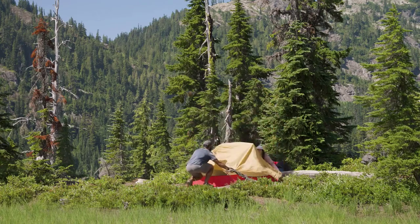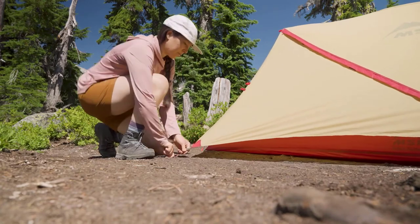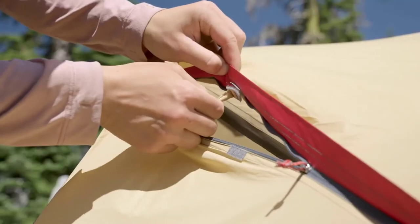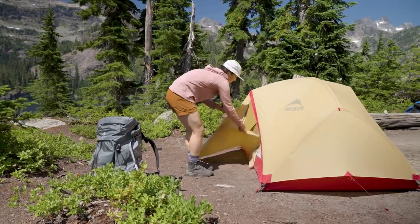The fly doesn't go all the way to the ground, which really helps with condensation and keeps you dry when it's colder and provides increased ventilation on hotter days. The dual doors are great so each person can get in and out of their side of the tent, and the vestibule creates storage space for each person.